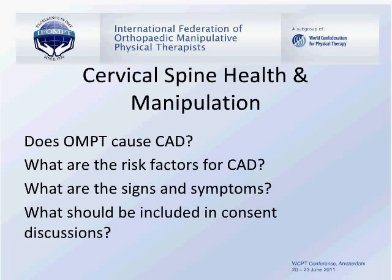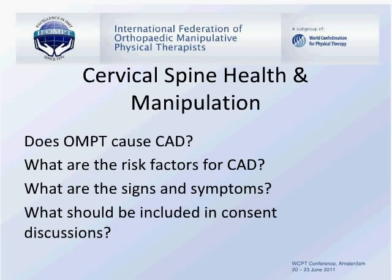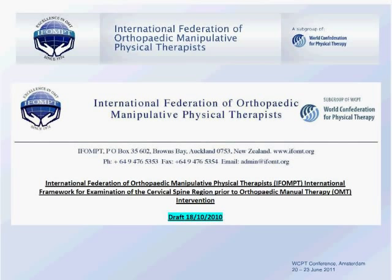IFOMT is coming up with a standards framework for assessment before treatment of cervical spines, which should be out towards the end of this year and freely available. From that draft are some of the classic contraindications and cautions for manual therapy. On the left are circumstances where we wouldn't mobilise at all, including symptoms of cervical artery dissection and cervical instability. On the right are factors where we should be more cautious, including risk factors for cervical artery dysfunction and cervical instability.